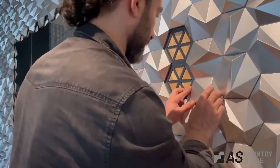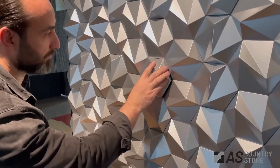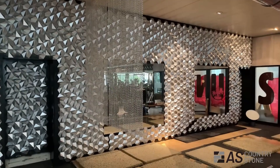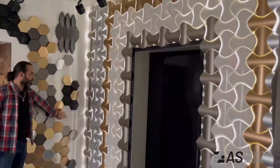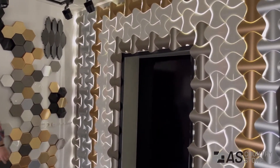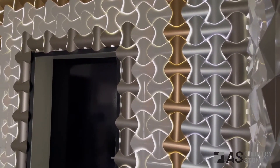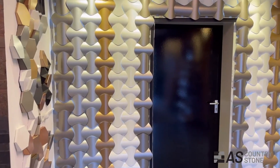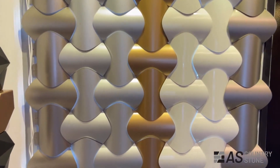But it's not just about looks — these panels are built to last. They're tough enough to handle the wear and tear of high traffic areas, making them perfect for commercial spaces like hotels, restaurants, and even gyms. And because they're so lightweight, they're incredibly easy to install — no need for heavy machinery or specialized labor. These panels can be mounted directly onto drywall or oriented strand board using simple fasteners or adhesive. And A.S. Countrystone panels are surprisingly affordable, so you can have that jaw-dropping futuristic look without breaking the bank.